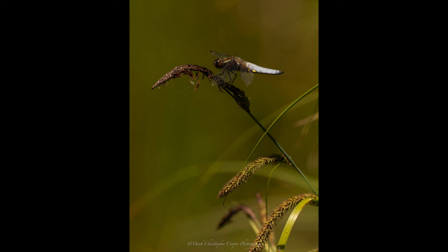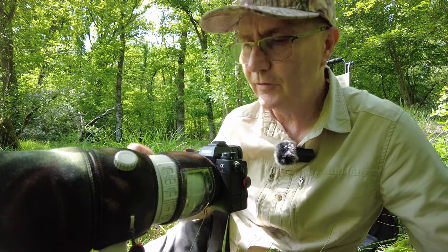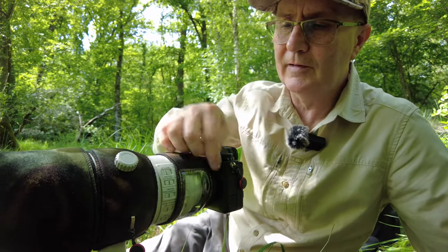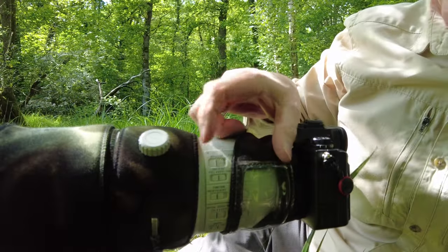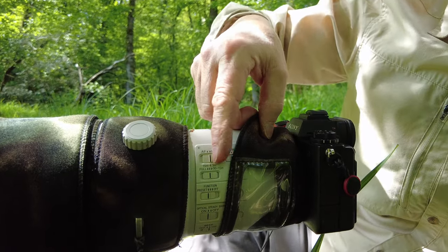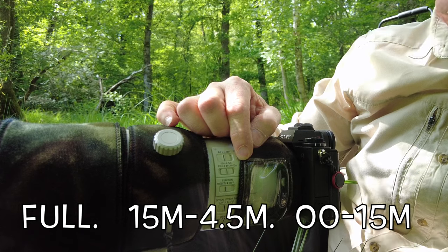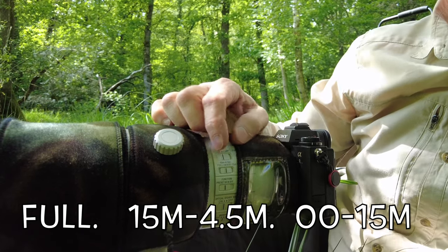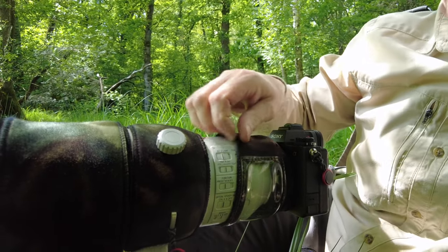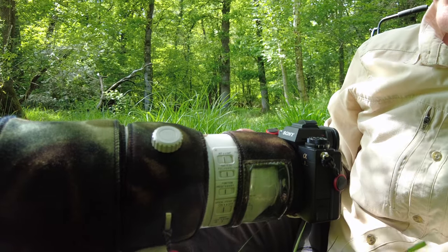With a big lens like this, you usually get top-range features. We have a switch for autofocus and manual focus, a full-time direct manual focus override button which I always leave on, a focus limiter with full range — infinity to 15 meters — and a mid-range setting of 4.5 to 15 meters, which I've been using today to capture these dragonflies.